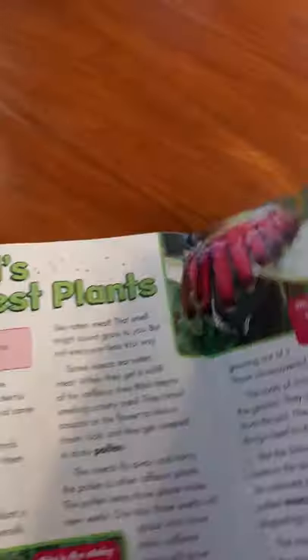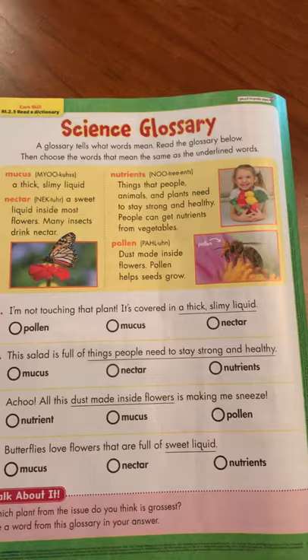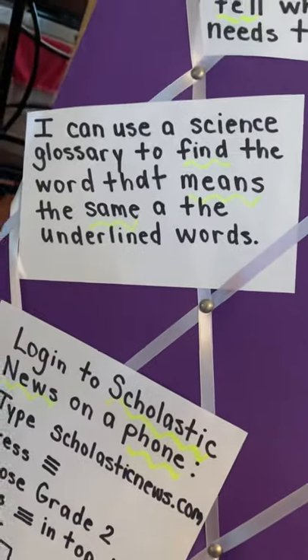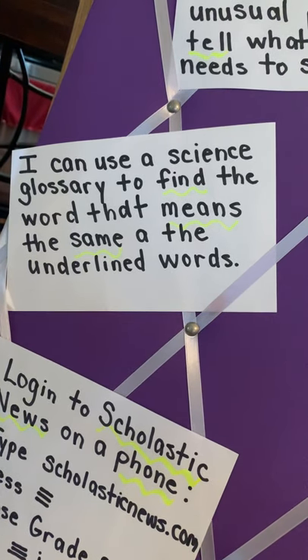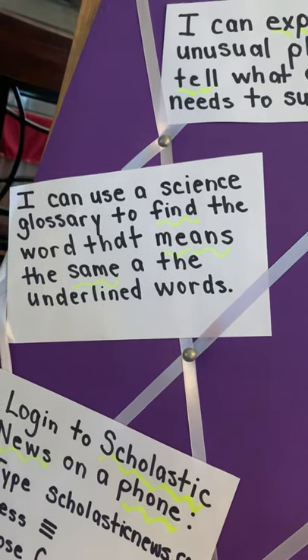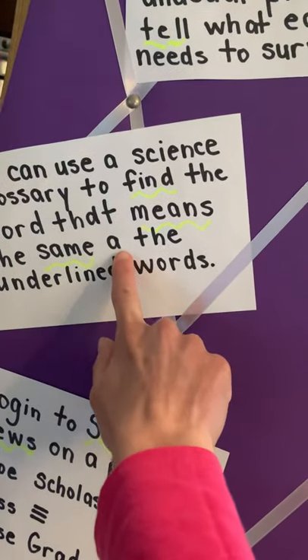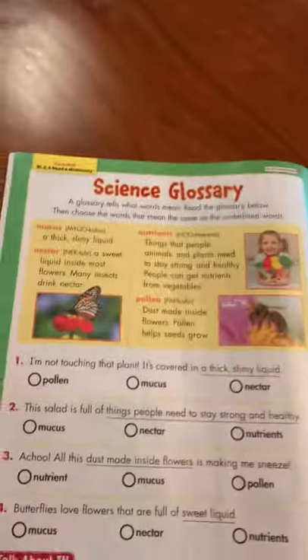Now let's go to the back — this is what you usually do in the classroom with your teachers. The next learning target says: I can use a science glossary to find the word that means the same as the underlined words. Mrs. Smell made a mistake — I forgot a letter in my learning target, just like I do in my classroom sometimes. This should be 'as' with an S at the end. Look at that — even teachers make mistakes.